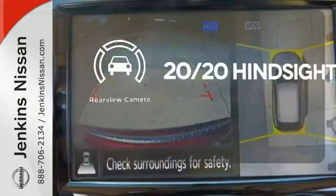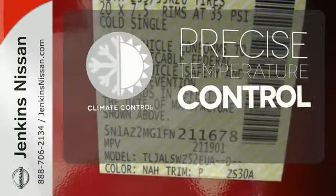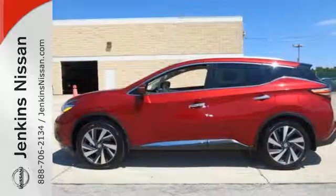See objects previously out of sight with the rear view camera. Select the perfect temperature with the climate control. Take to the road in this exquisite Nissan Murano today.